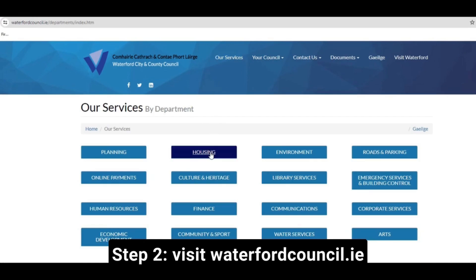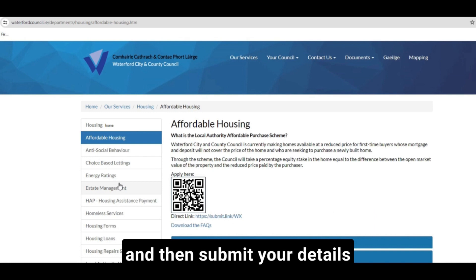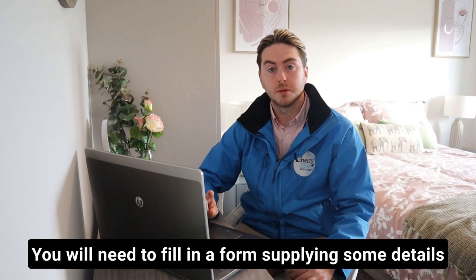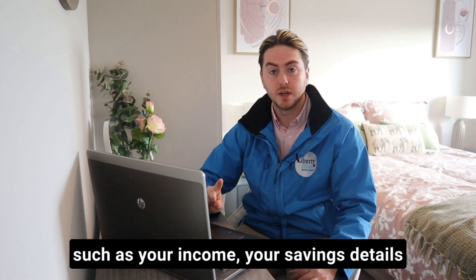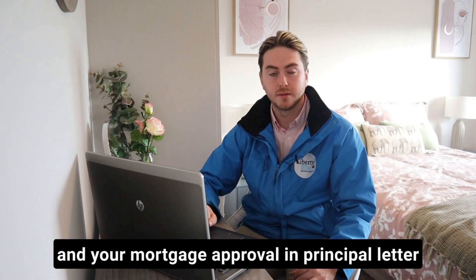Step 2: visit waterfordcouncil.ie, select the affordable housing scheme section, and then submit your details. You will need to fill in a form supplying some details such as your income, your savings details, and your mortgage approval in principle letter.